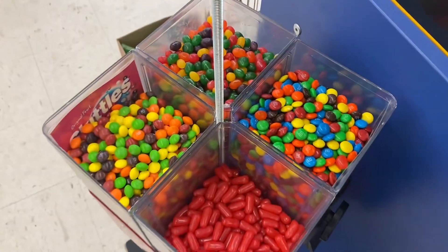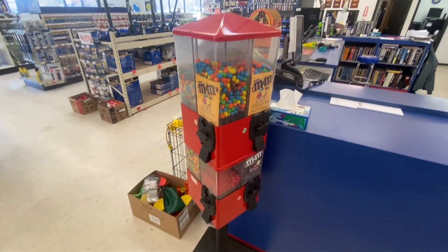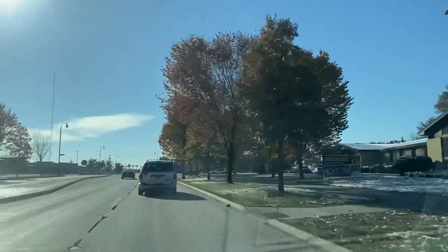$100.25 coming out of here today for the collection. I believe that's a record collection for this location. Got her stocked back up with some fresh candy, and we'll be back in another three to four months.